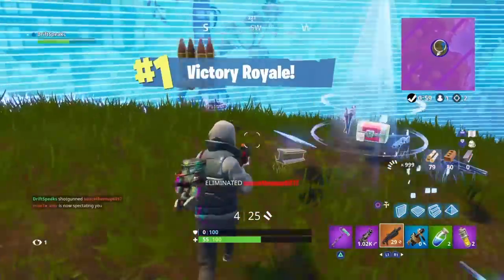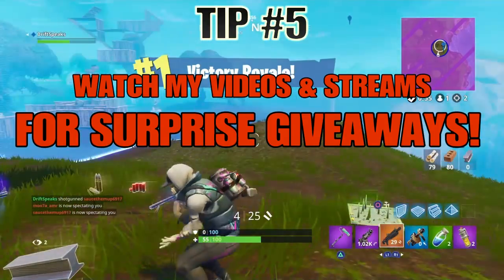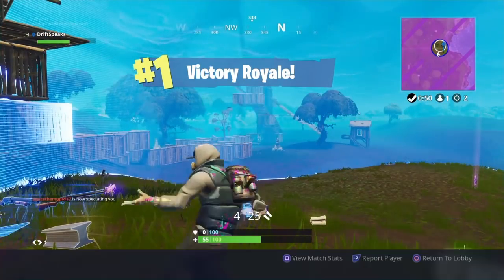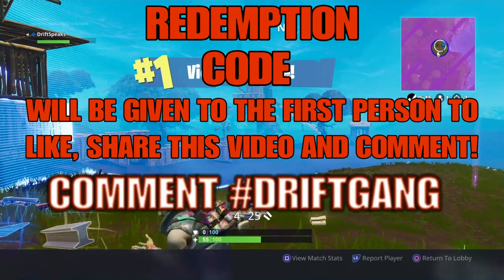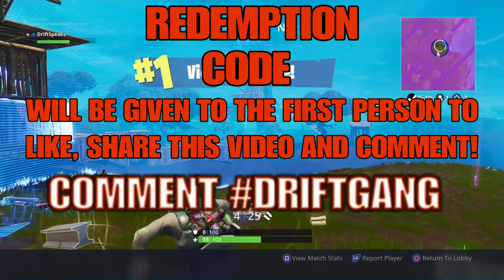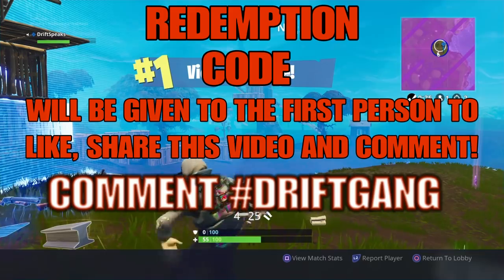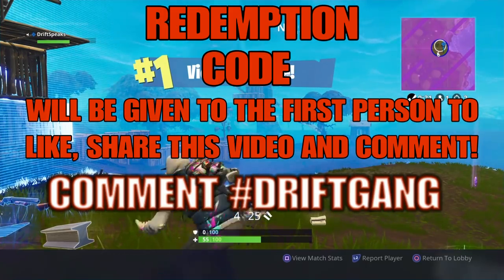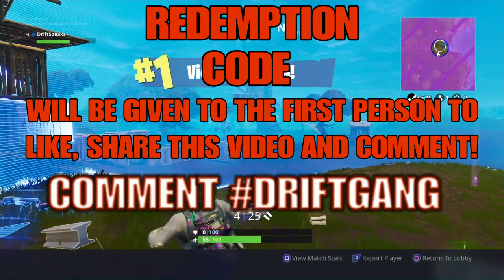The last and final way to get some V-bucks is to watch this video. This is for all my loyal supporters with notifications turned on - if you happen to be the first person to watch this video from beginning to end, I have a special gift for you. I'm going to drop a V-bucks code right here at the end of the video. If you're the one who got it, comment down below saying you got the V-bucks. Anyway, I hope this video was helpful - my name is DriftSpeaks, see you in my next stream, peace.